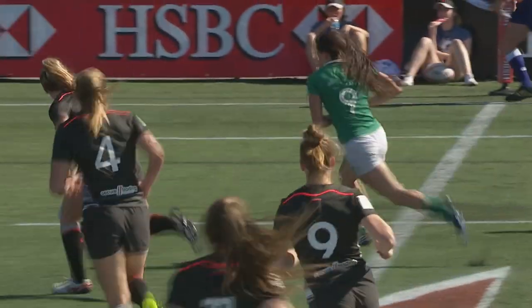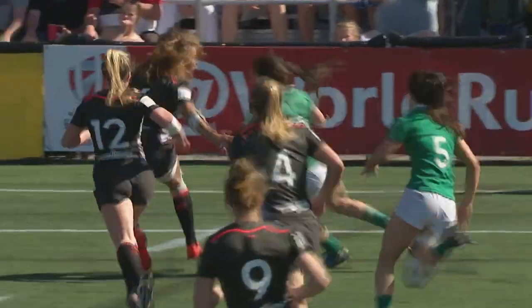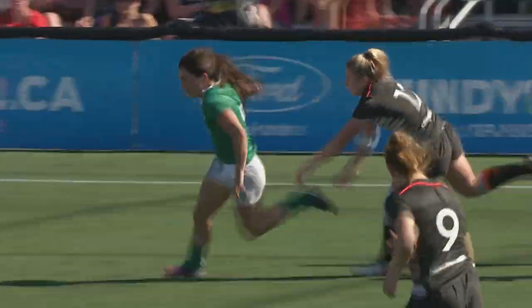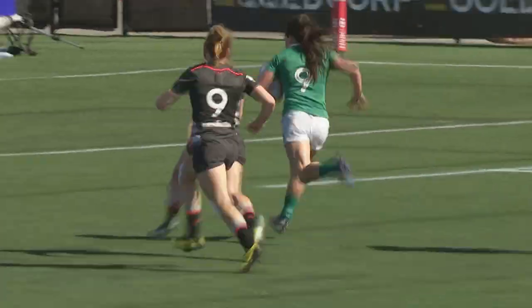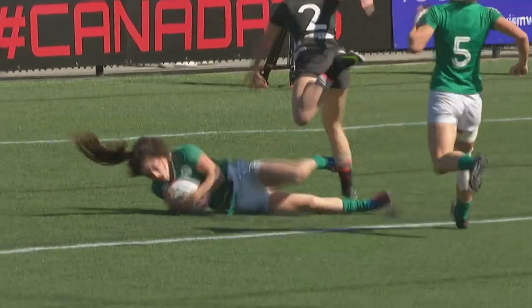She sets up her defender — and watch this — how many defenders does she beat? One, two. Arm tackles from England. Three. And then the gas just to finish it off. Great inspiration from the captain for her teammates.